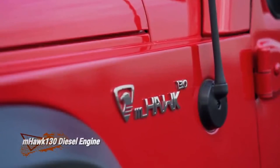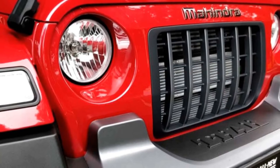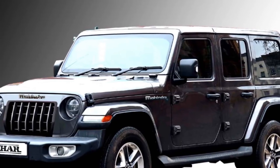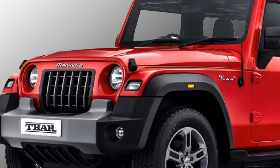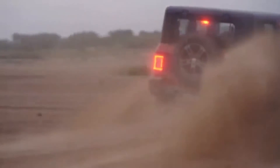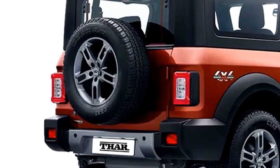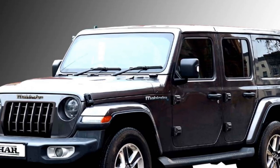The new 5-door THOR will be equipped with a number of standard safety features including advanced driver assistance system from XUV700, ABS with EBD, engine immobilizer, hill assist and hill descent control, electronic stability control, automatic emergency braking, speed-sensing automatic door lock, seat belt reminder, dual front airbags, ISOFIX child seat anchorage, speed alert, roll cage, panic braking signal, lane keeping assist, snow chain provision for tires, central locking, and rear parking camera with front and rear parking sensors.